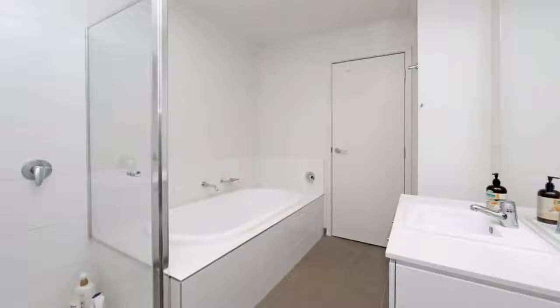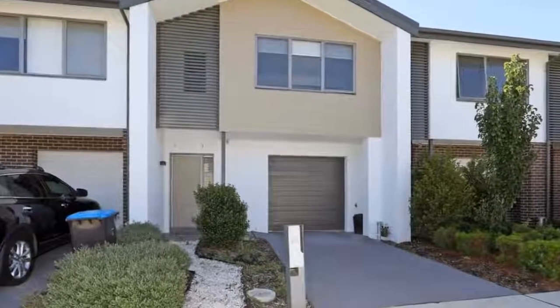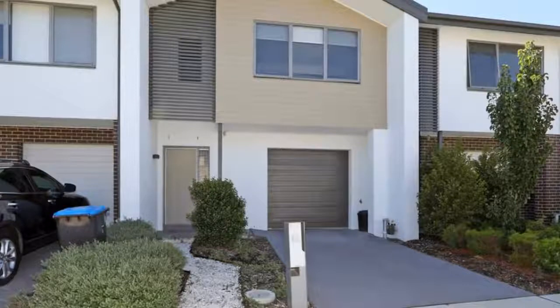Close to schools, Swinburne University, public transport, Westfield Knox and EastLink. Directions: Botanic Place is just off Grove Way, Wantirna South.